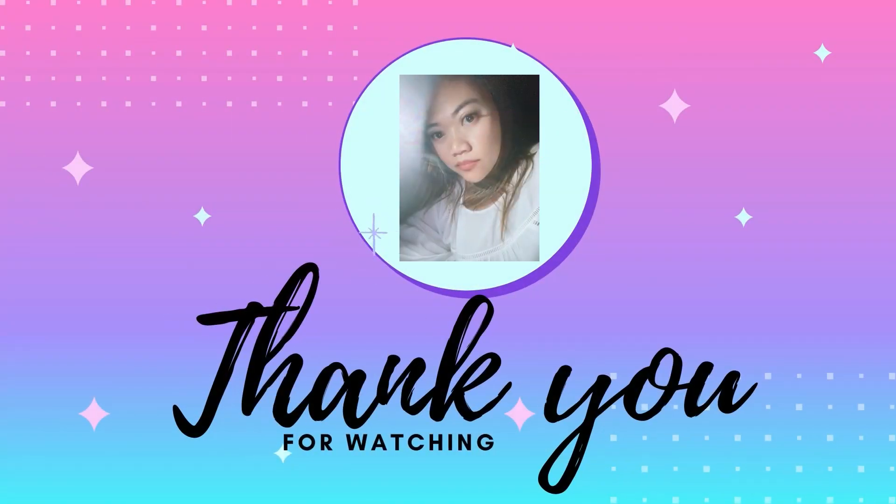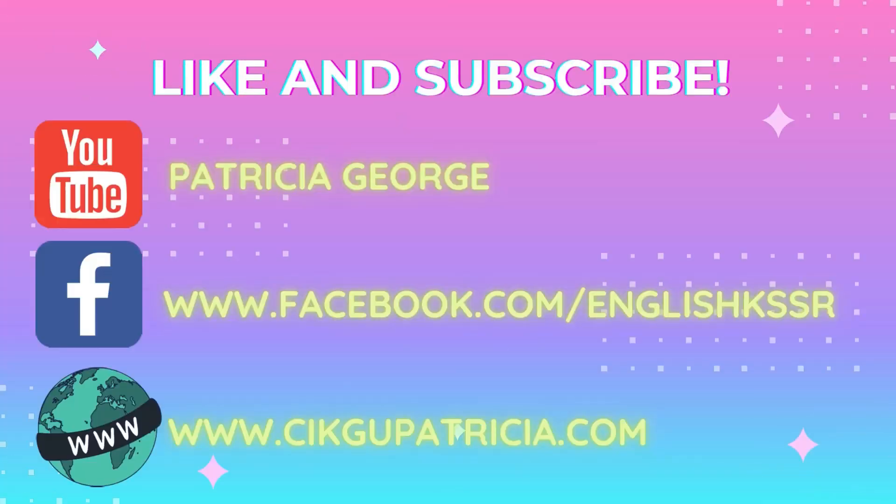That's all, thank you for watching. Please like and subscribe to my YouTube channel, Patricia George. Please like and follow my Facebook page at www.facebook.com/englishkssr. And please visit my website at www.jagopatricia.com. Thank you.